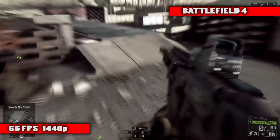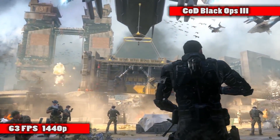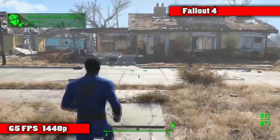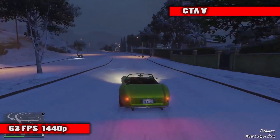Expect an average of around 65 frames per second in Battlefield 4 max settings, 63 frames per second in Call of Duty Black Ops 3 max settings, 65 frames per second in Fallout 4 max settings, and 63 FPS in GTA 5 max settings. That all said, the R9 390X does consume about 25% more power than the GTX 980, but it is at around a 20% price discount and the performance is pretty close in 1440p, making the R9 390X a very interesting offering from AMD.